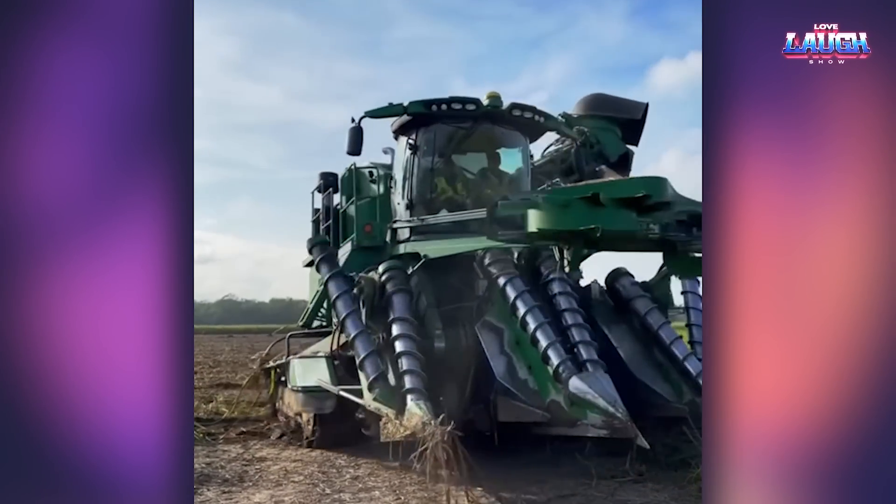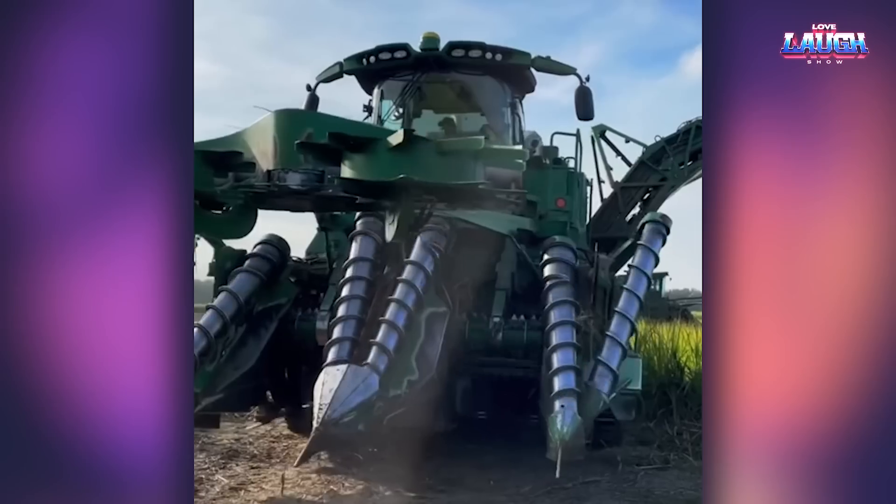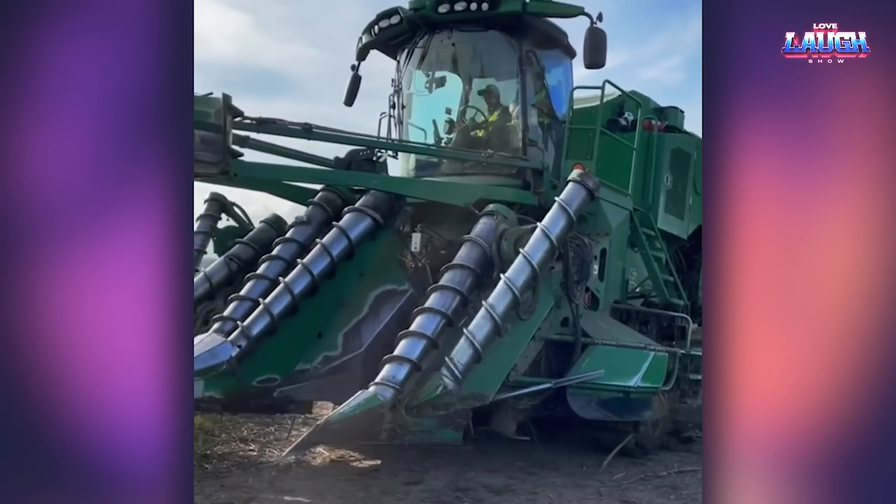No, this is not a high-tech weapon from a sci-fi movie. This is a John Deere sugar cane harvester.